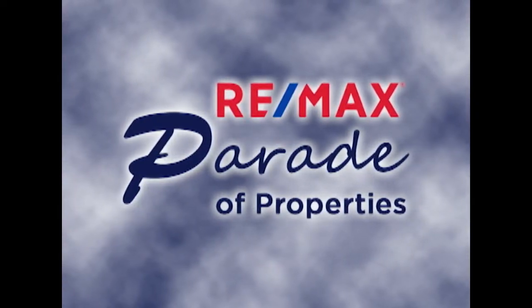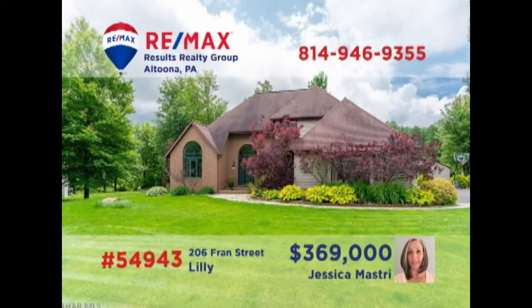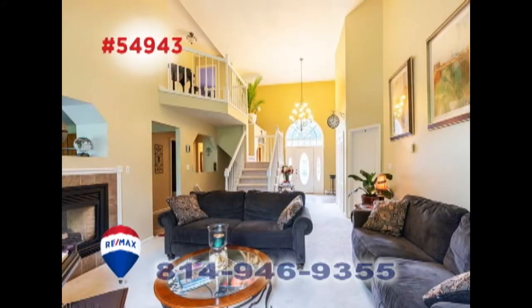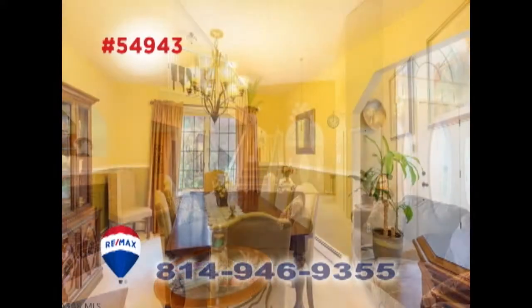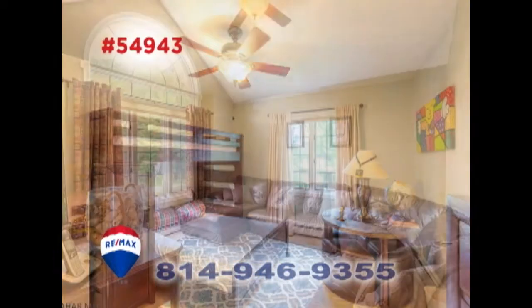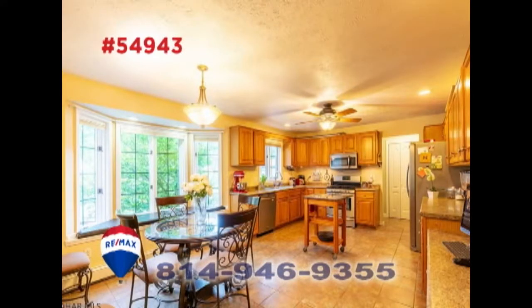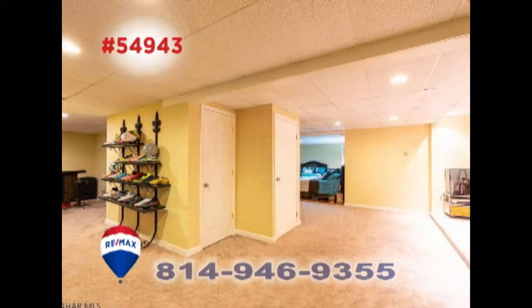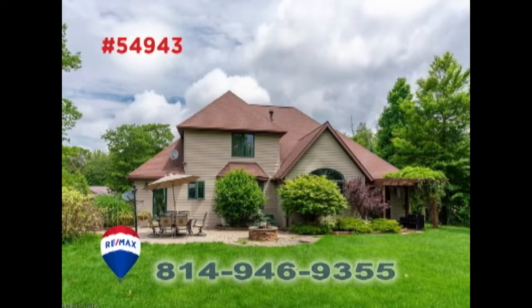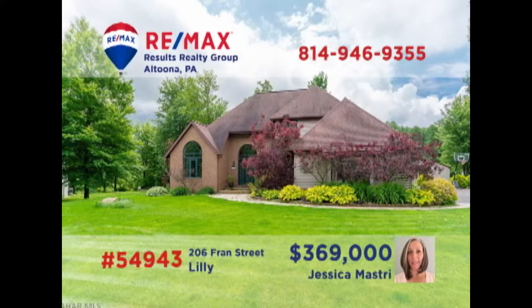Welcome back to the RE-MAX Parade of Properties. Take a look at this stunning new construction home in the Penn Cambria School District presented by Jess Mastery. The eye-catching features and creative design elements will captivate you in every room of this home. As you move from one space to another, you can't help but notice the elegant details and expert craftsmanship that make this home a dream come true. Contact Jess right away to schedule your exclusive tour.